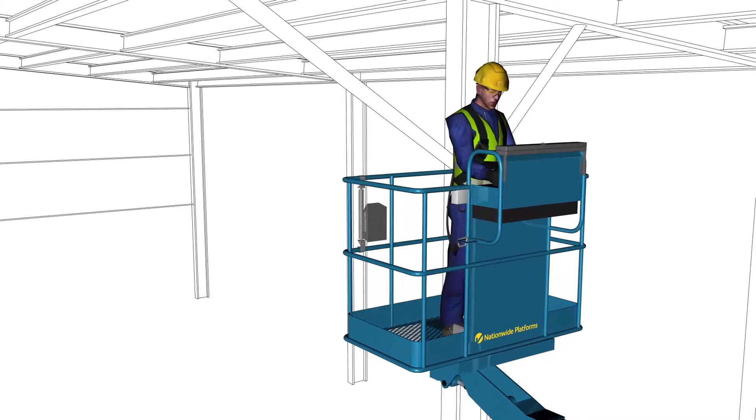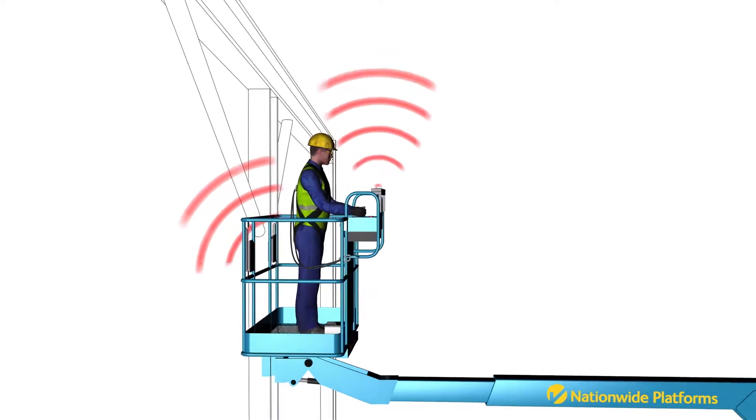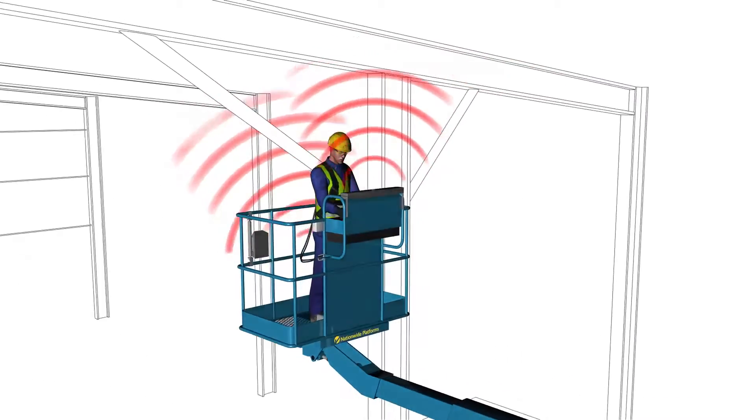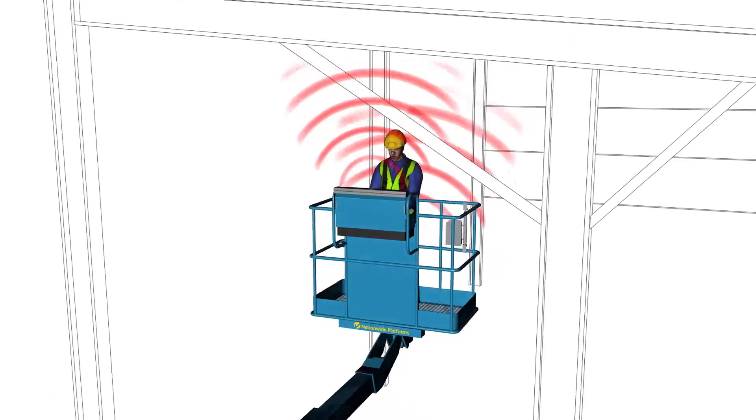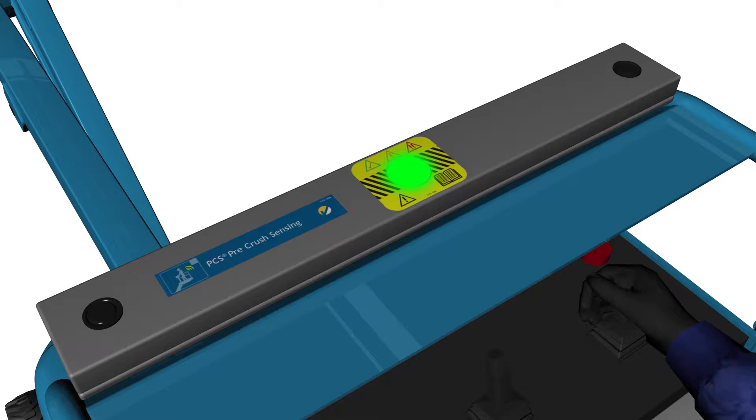So how does SkySiren PCS work? Multiple ultrasonic sensors constantly scan the environment for potential hazards, both behind and above the operator. If no hazard is detected, the light on the PCS control panel remains green.